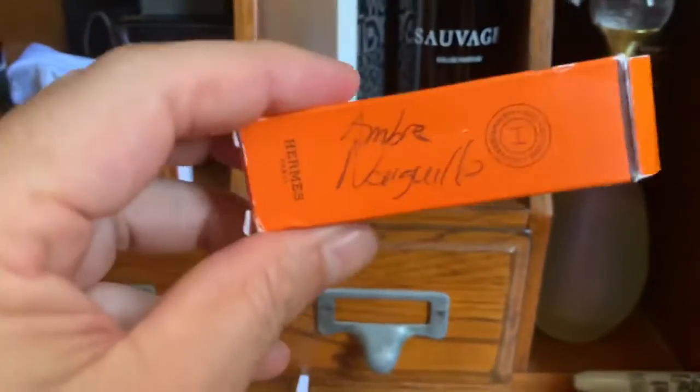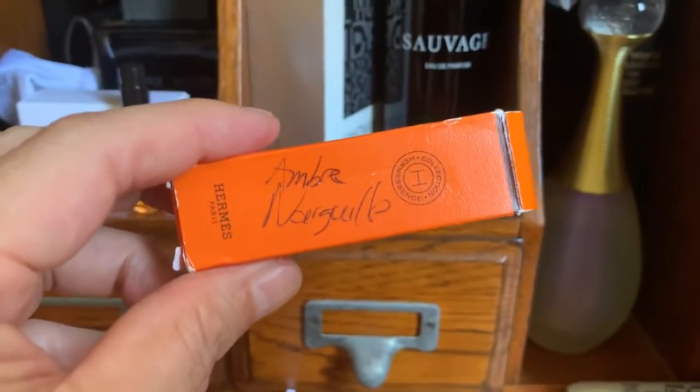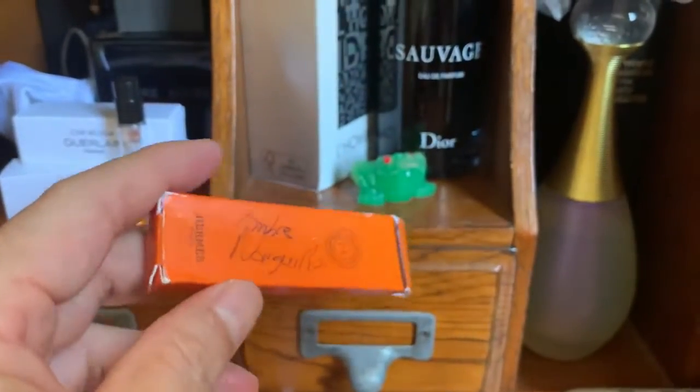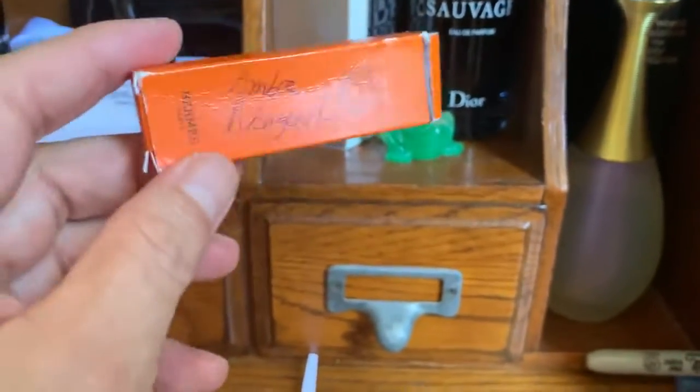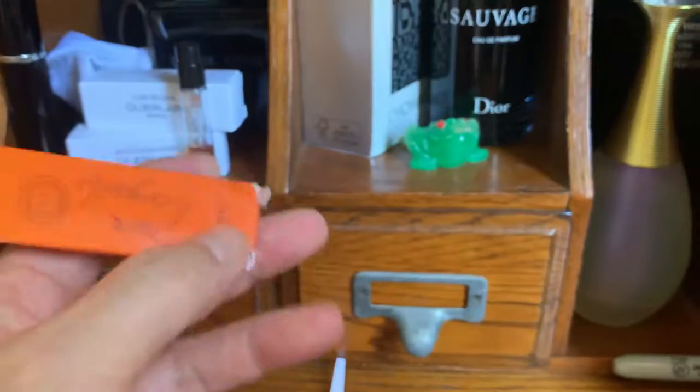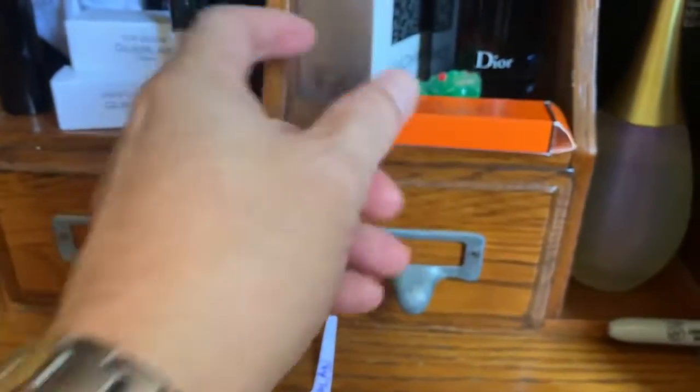The purpose of this video is — I wore this the other day. You smell it and it's good, but when you wear it, it's a lot more satisfying when you wear Ombre and Argueil throughout the day. It's nice, though I don't have a bottle of it.